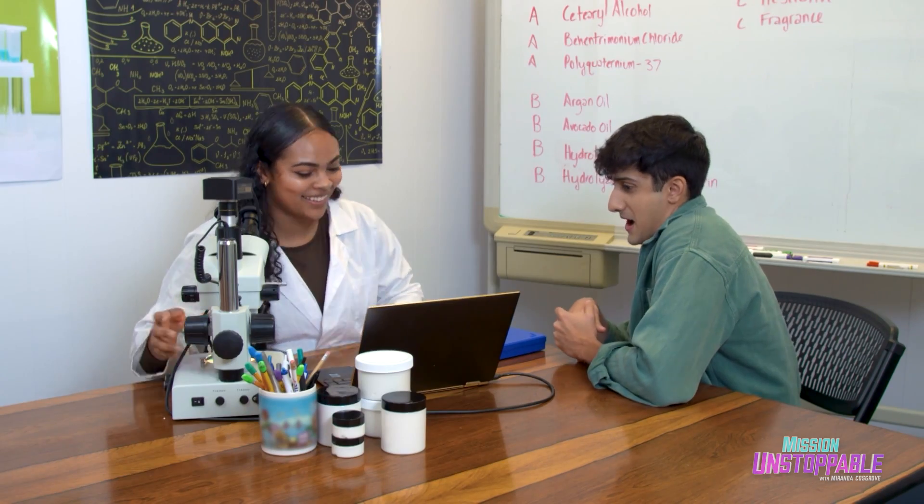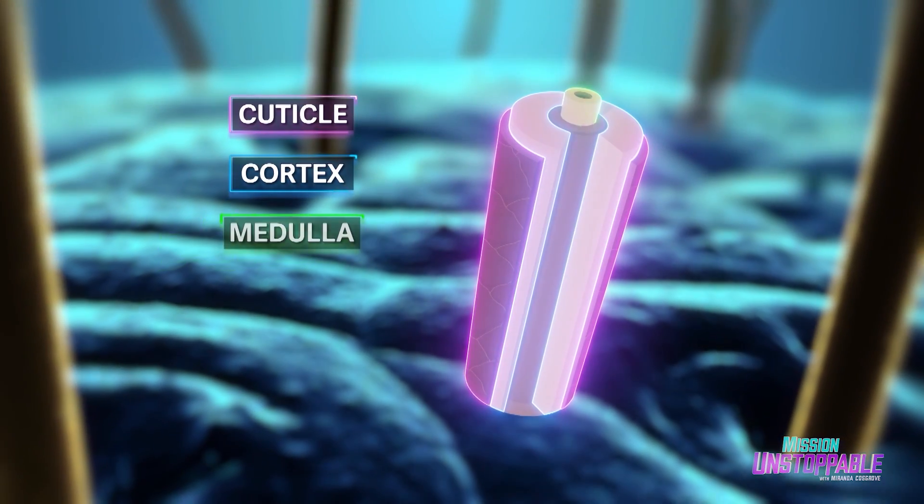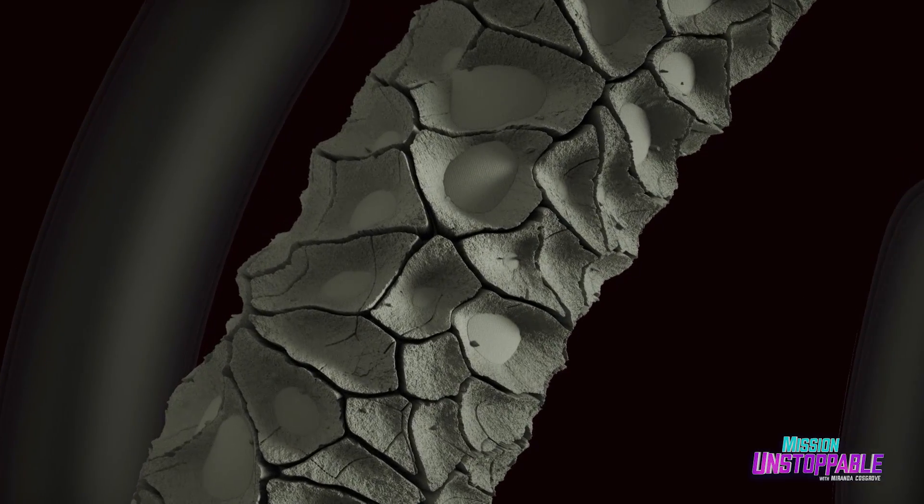It's almost like your superhero origin story. Exactly. The hair has three layers: the cuticle, the cortex, and the medulla. When you're bleaching your hair, you have to open up the hair cuticle to get to the cortex, because that's where pigment is stored. That can damage the hair cuticle, so whenever the cuticle is raised to that extent, the hair is left vulnerable.